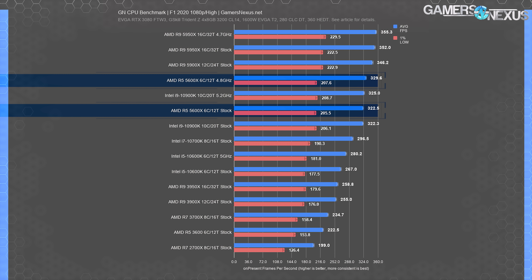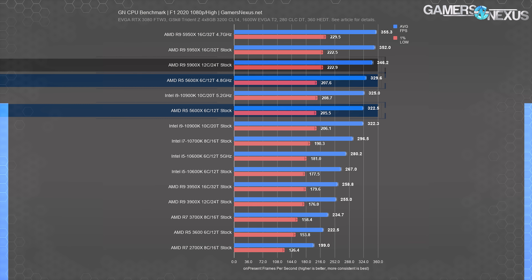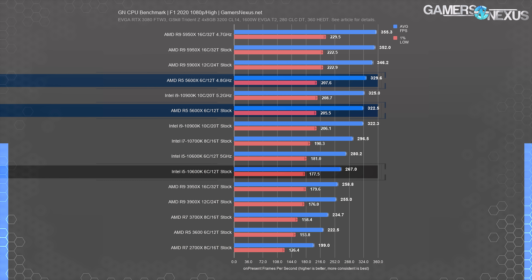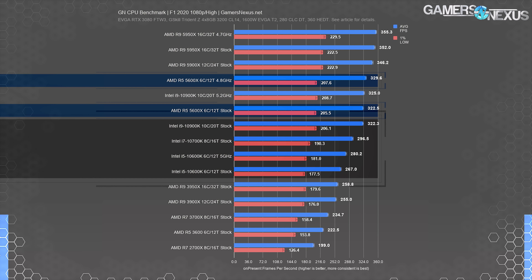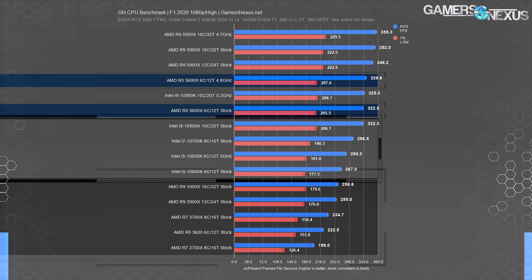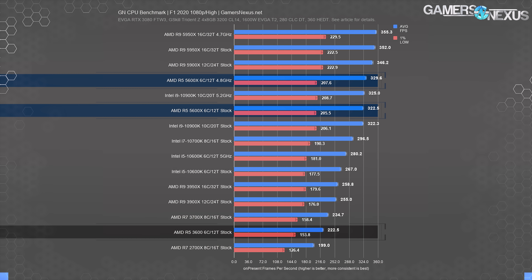F1 2020 is historically heavily frequency-dependent and not GPU-limited here, showing full CPU scaling. The AMD R5 5600X stock did 323 FPS average, about tied with the Intel i9-10900K even in lows. The 5600X OC reached 330 FPS, but the 5900X stock maintained a 7% advantage. The Intel i5-10600K at 267 FPS loses here. Intel is now sandwiched in the middle of old and new AMD CPUs. The R5 3600 is outdone by 45% by the stock 5600X.